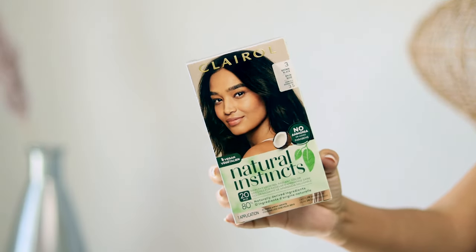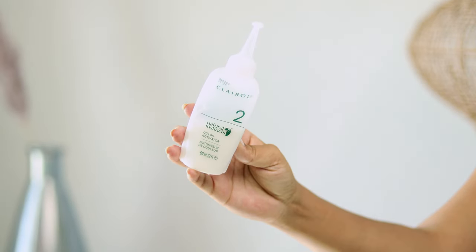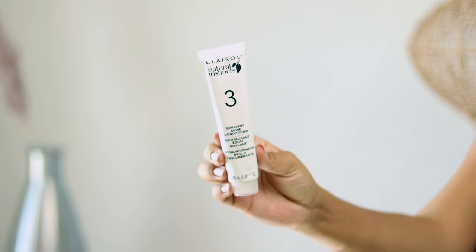Now to get us started, I want to take you through what's in the box. This box comes with instructions, gloves, the color cream, the color activator, and the Brilliant Shine conditioner.